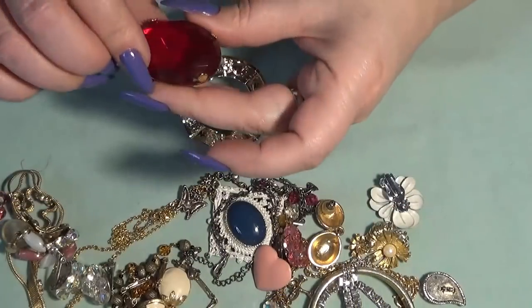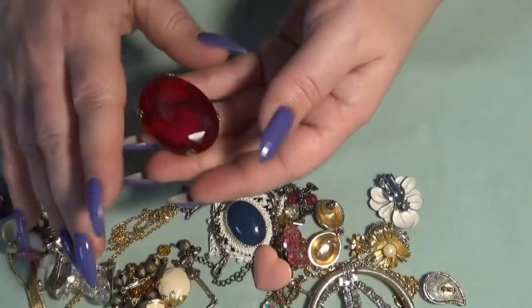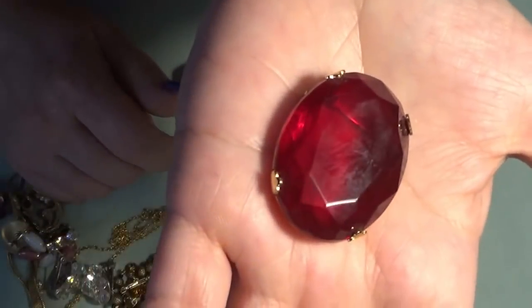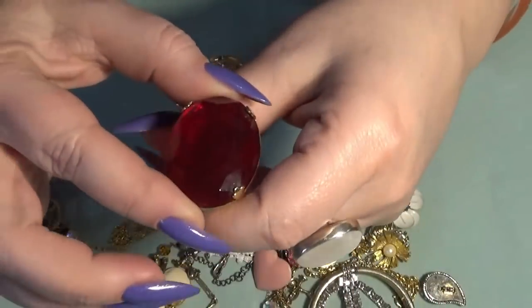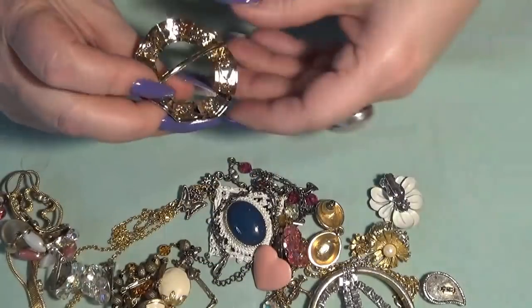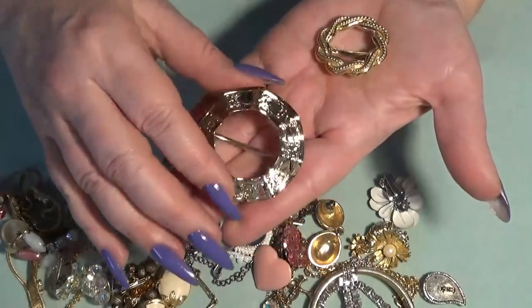And then we have — oh, this is also beautiful — a glass brooch, gold tone, with a beautiful red stone. I don't know how to show you this red — it's a really nice red, you guys. I love that one. This is probably foil-backed glass, both of them.